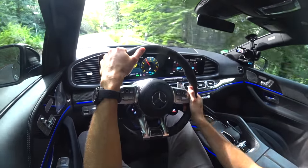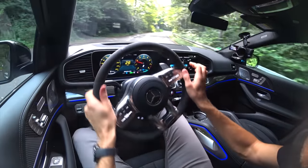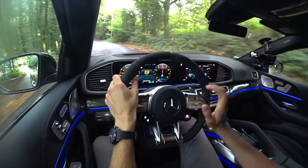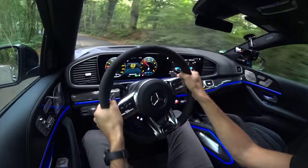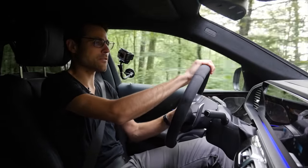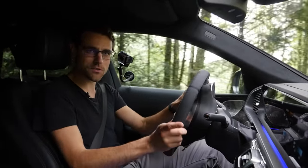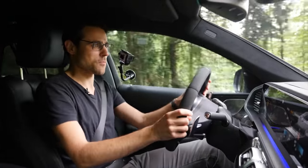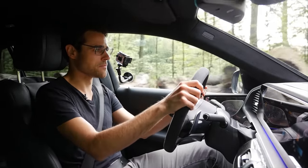The famous hairpin corner — turning in hard, and the car handles it nicely. You feel the weight somewhat, but what great fun performance. Compare it to the competitors: Audi RS Q8 — as seen in our comparison video with the Aston Martin DBX — and the BMW X5M or X6M. Tune into those episodes.